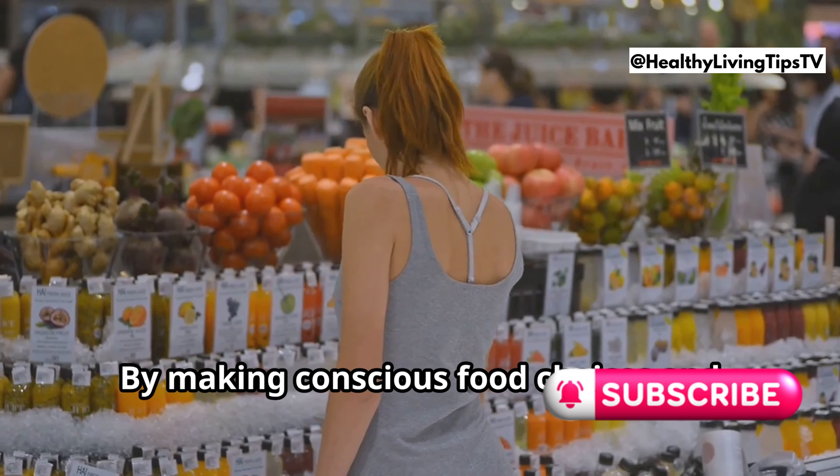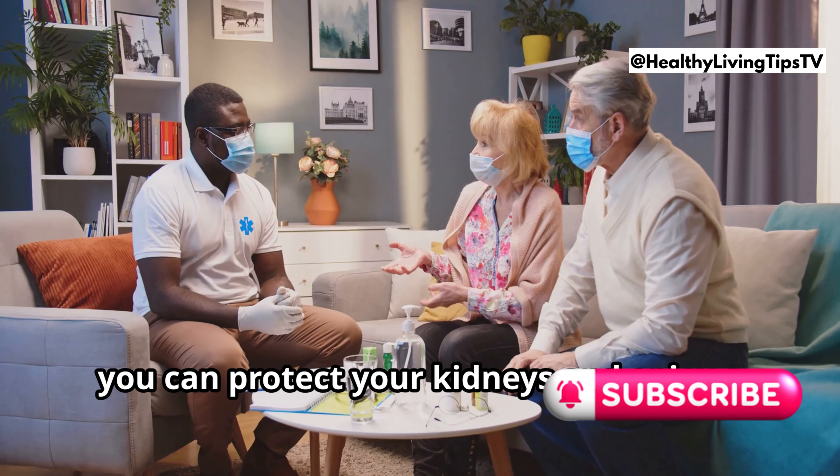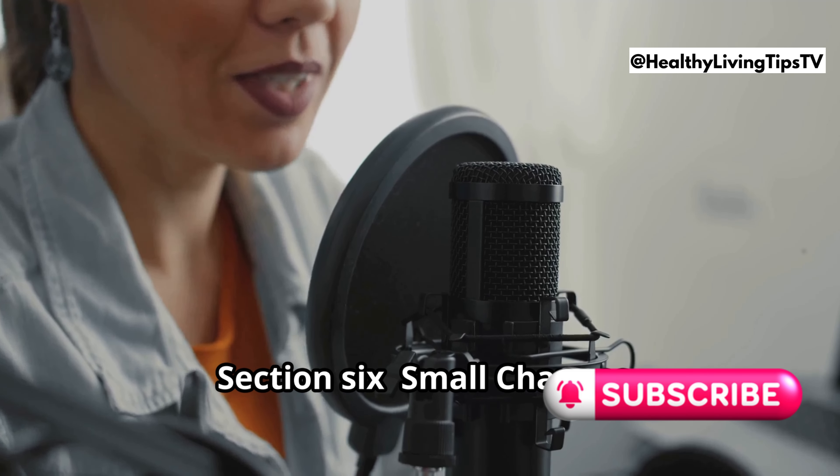It's never too late to start prioritizing your kidney health. By making conscious food choices and adopting a healthy lifestyle, you can protect your kidneys and enjoy a lifetime of optimal health.